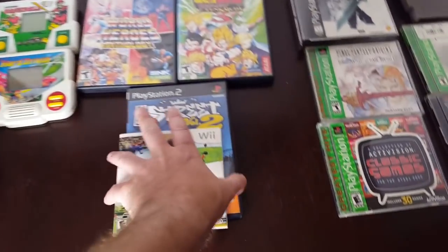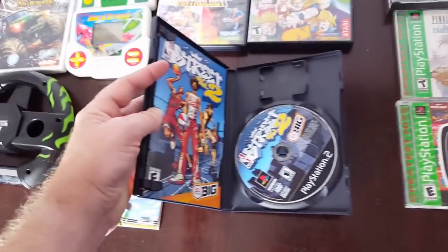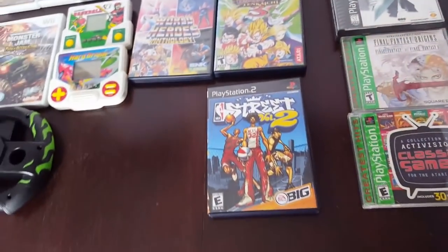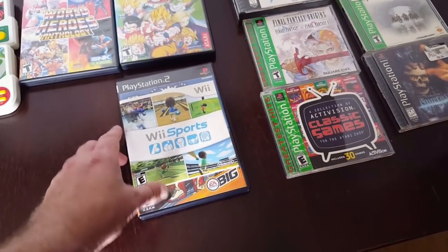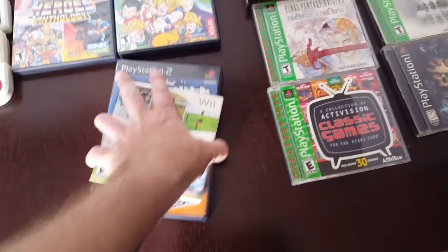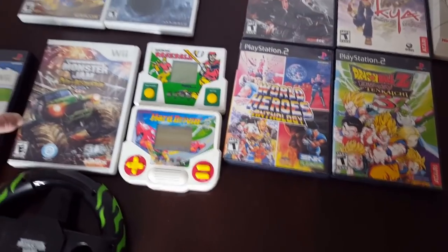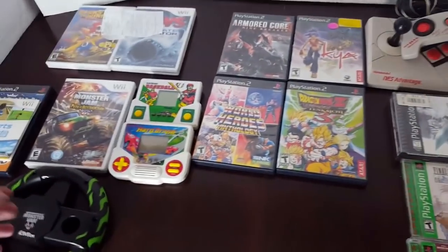At Goodwill, I found Wii Sports Complete and NBA Street Vol. 2 Black Label Complete. The Black Label Complete version of NBA Street Vol. 2 can fetch about $22 to $24, and Wii Sports can fetch around $13 to $15 complete with the cardboard sleeve, the game, and the manual. Both of those are already listed on eBay. If you see this before they've sold and you're interested, let me know on Instagram or Facebook.